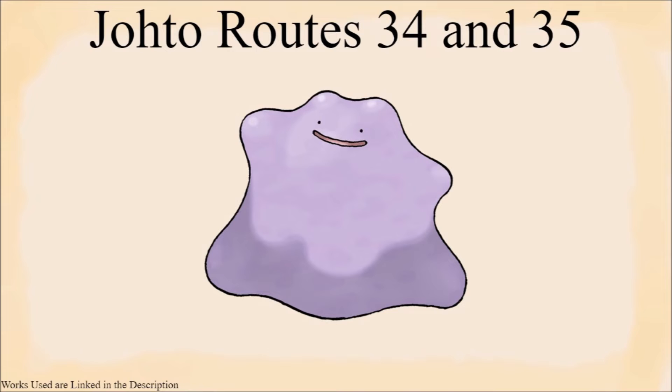With those more quick ones out of the way, we begin with Johto routes 34 and 35. I am of the opinion that Ditto's presence in these two routes is linked. One possibility is that they were brought to route 34 to aid with the daycare, due to the fact that Ditto is pretty helpful when using the daycare, and then overflowed through Goldenrod City into route 35. Another possibility is that they were brought to help with the radio tower in some manner, but I think it's more likely the first option.